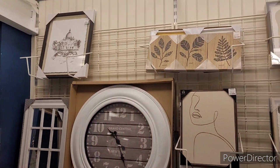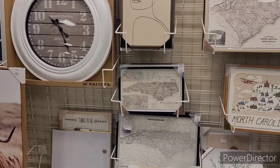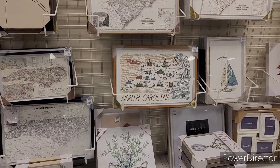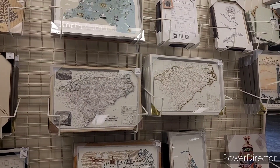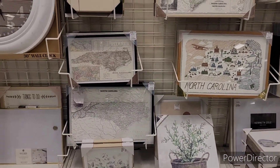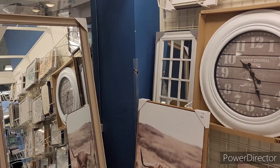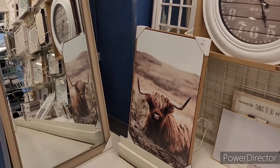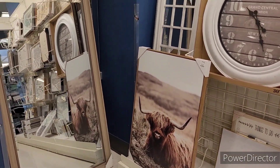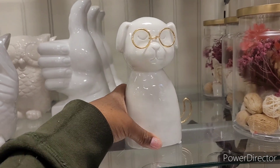All right, this is what this section looks like before I end out. That clock is nice. I see maps — sailboats. Look at that mirror right there for 99.99. That's nice, y'all — get your whole life!